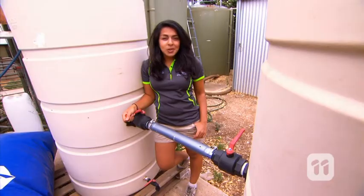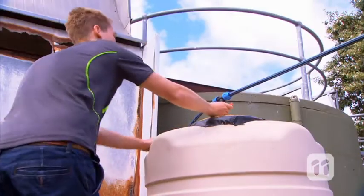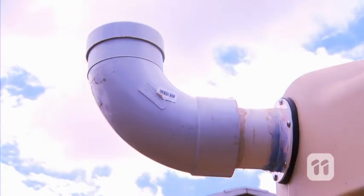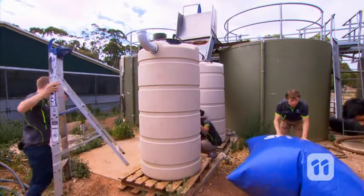It was important to us to make the whole system from scratch using commonly available materials and tools. We wanted to prove that the system could be made easily without a lot of skill or expertise. This setup is about the right size to accommodate 13 people, but users could make their systems as big or small as they needed.